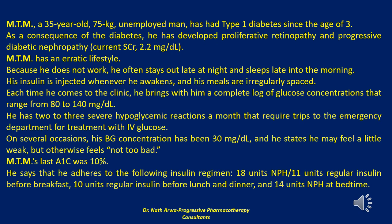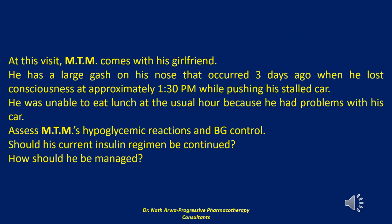He says he adheres to the following regimen: 18 units NPH and 11 units regular insulin before breakfast, 10 units regular insulin before lunch and dinner, and 14 units NPH at bedtime. At this visit, MTM comes with his girlfriend and has a large gash on his nose that occurred three days ago when he lost consciousness at approximately 1:30 p.m. while pushing his stalled car — he was unable to eat lunch at the usual hour. Assess MTM's hypoglycemic reactions and blood glucose control, whether his current regimen should be continued, and how he should be managed.